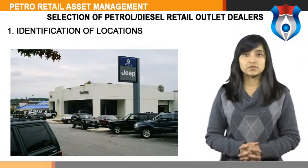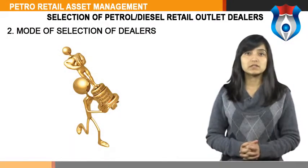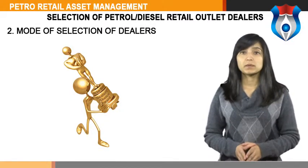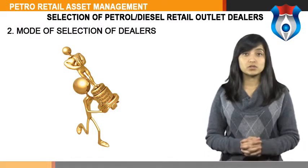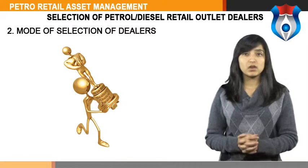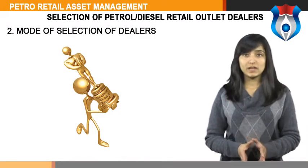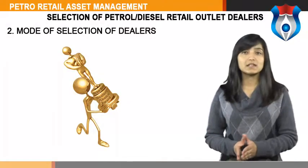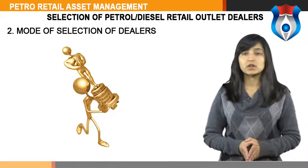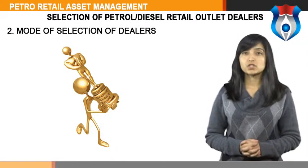Eligible candidates are called for interview by a selection committee for finalizing the dealer selection. Regarding the mode of selection of dealers, the locations identified are advertised under the applicable category in two newspapers — one English and one regional vernacular newspaper having wide circulation in the area where the location falls, in case of regular ROs. In case of rural ROs, advertisements are placed in one local vernacular newspaper with maximum circulation in the area and in one state-level newspaper. Persons meeting the eligibility criteria can apply and selection will be made from amongst eligible applicants after due evaluation.